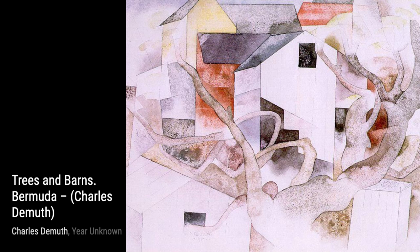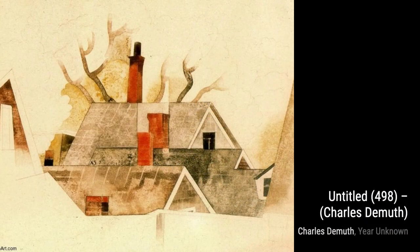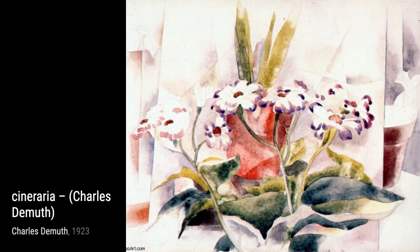Let's start with the Fish Series, number 7. In this piece, DeMuth beautifully captures the vibrant colors and intricate details of fish, creating a mesmerizing underwater scene that feels almost lifelike.